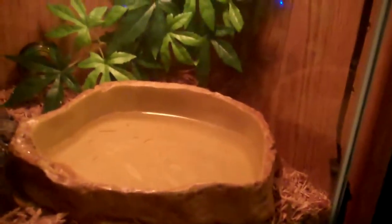Here's a video of my red tail boa's cage. There he is. Nice big water bowl for him.